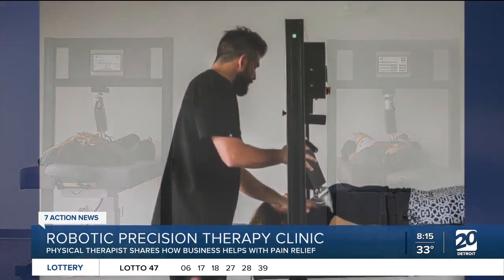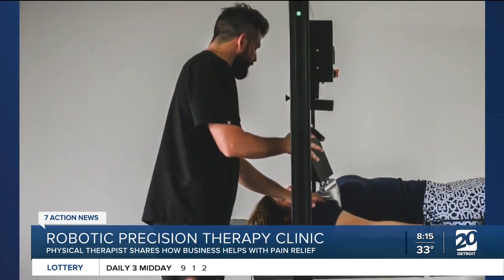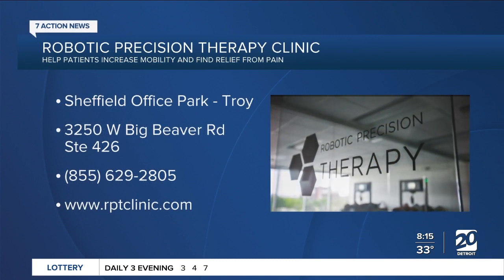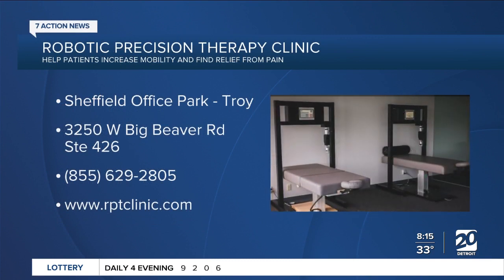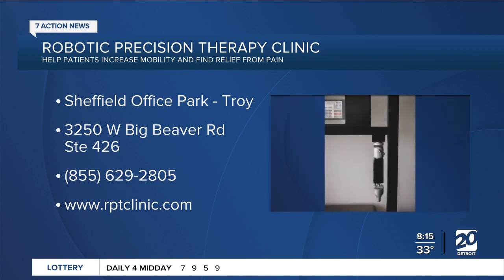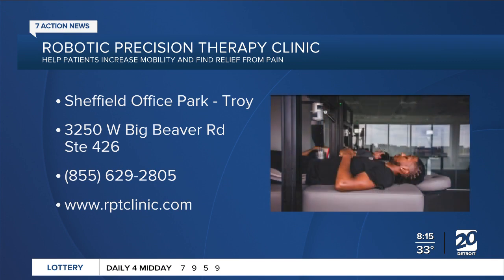Where can people go to learn more about your clinic? You can visit rptclinic.com — that's got all of our information, some videos and pictures of what we do. We're located in the Sheffield Office Park in downtown Troy. Thanks to Dr. Colin Elkins, physical therapist at Robotic Precision Therapy Clinic in Troy, for being here with us this morning.